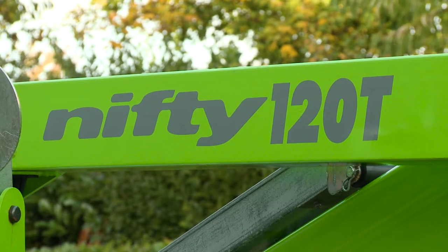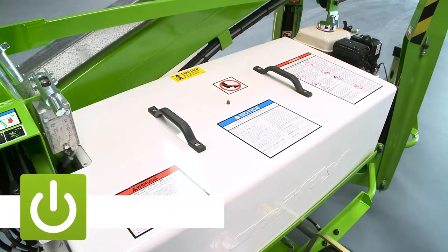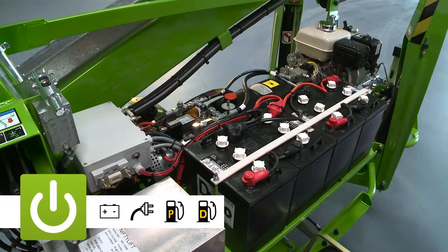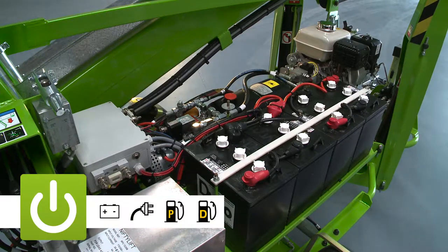The TM-34T is available with a number of power options, including battery, AC power, gas, diesel, and bi-energy, which combines the benefits of the electric and engine power options on the same machine.